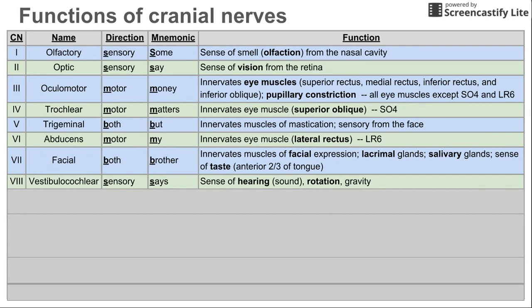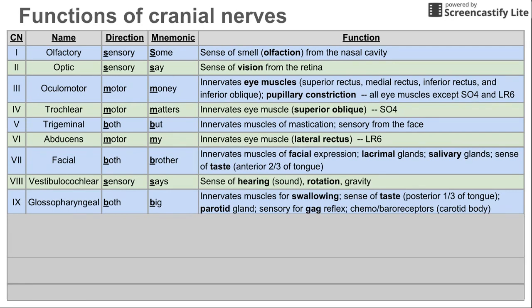Cranial nerve 9 is the glossopharyngeal nerve. It is both motor and sensory, and it innervates the muscles required for swallowing. It also contributes to your sense of taste — specifically the back two-thirds of your tongue is innervated by cranial nerve 9. It innervates the parotid gland and is sensory for the gag reflex, while cranial nerve 10 provides the motor function for the gag reflex. Cranial nerve 9 also handles chemoreceptors and baroreceptors for the carotid body, which is in the arteries leading up to the head and detects blood pressure to adjust vascular tone.